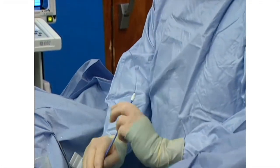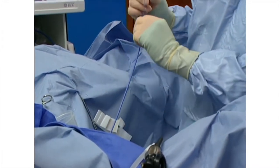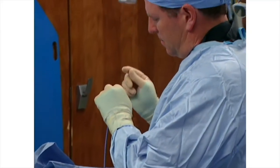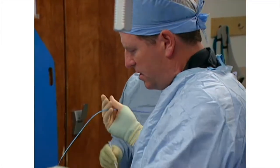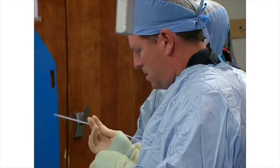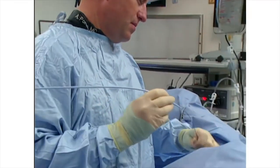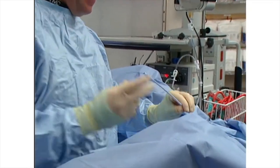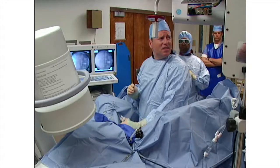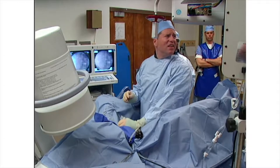The 10 French sheath is passed easily over the 8 French dilator, indicating that the ureter will likely be accepting of the access sheath. The 8 and 10 French dilators are then removed and the inner 13 French obturator of the Navigator access sheath is passed without significant resistance.